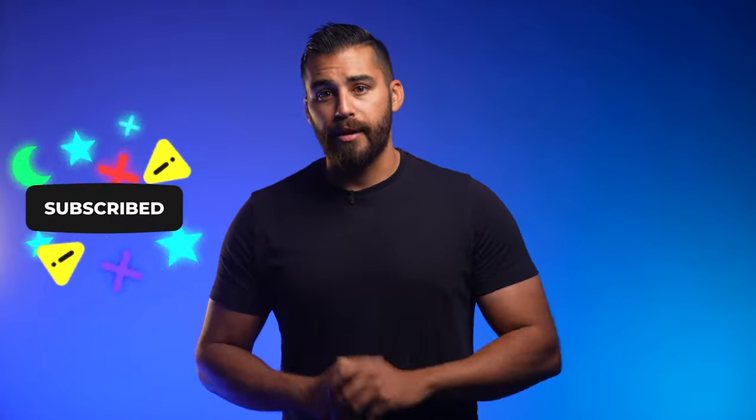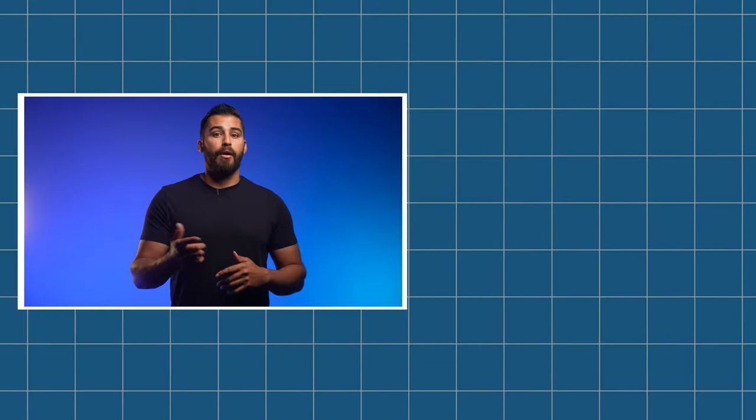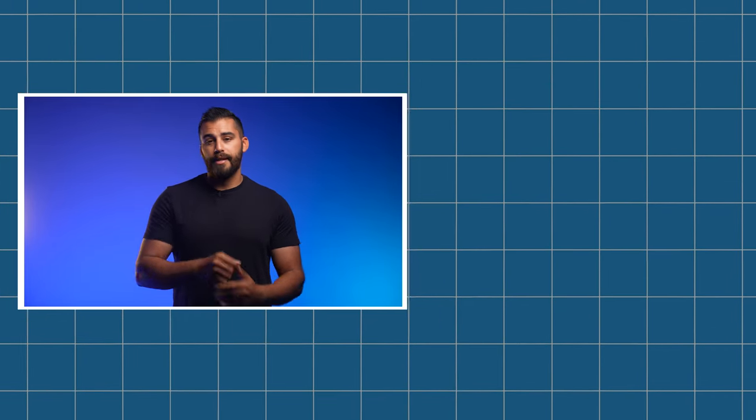That's going to wrap up the latest news. Let us know what you think about all this in the comments below, be sure to hit that like button, and don't forget to subscribe. If you like these videos, make sure to check out one of our other videos. Until next time, guys — peace out.